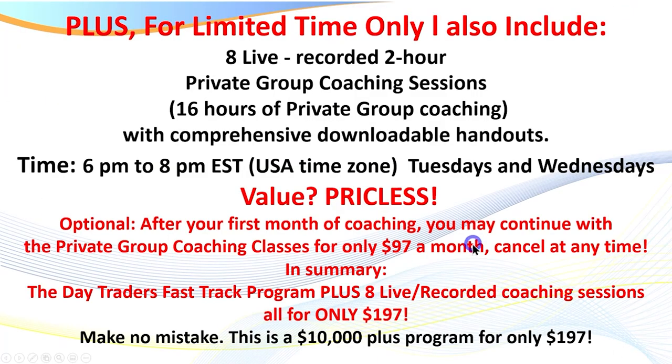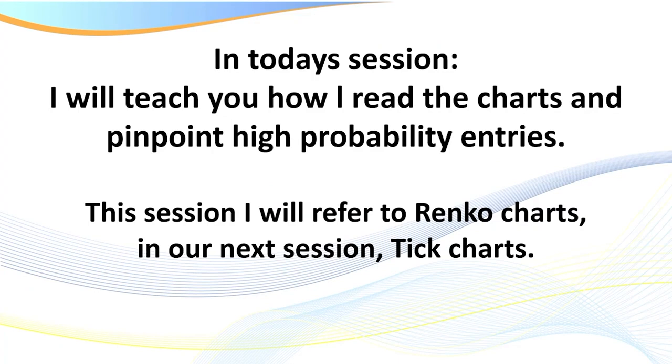Let's get back to the content. In today's session, I'll teach you how I read the charts and pinpoint high probability entries. As I mentioned, in this session I'll refer to Renko charts; in our next session, tick charts. The exact same rules apply whether you're trading stocks, futures, or Forex.